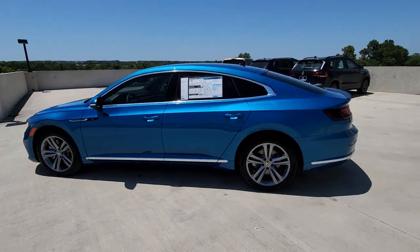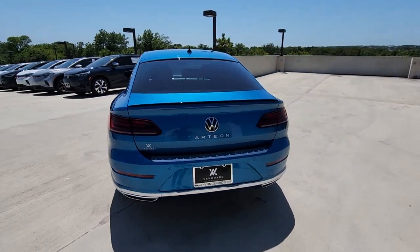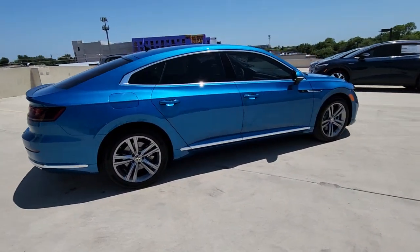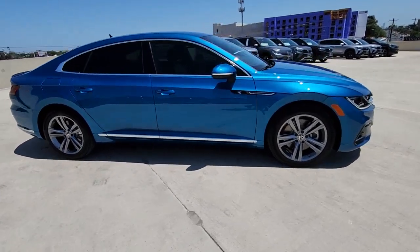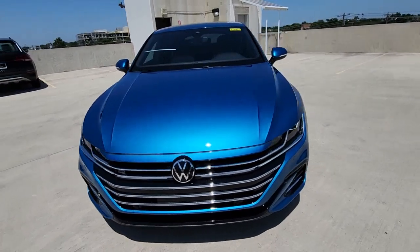Picture yourself in the 2023 Volkswagen Arteon. Modern styling, smooth power, and everyday practicality are yours in this elegant Arteon. This handsome four-door coupe delivers effortless driving pleasure, hatchback convenience, and fuel efficiency.